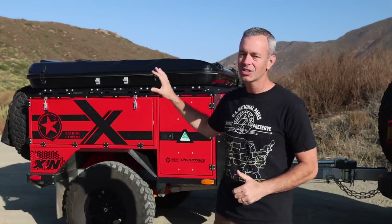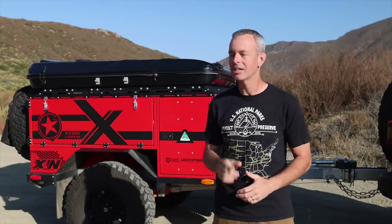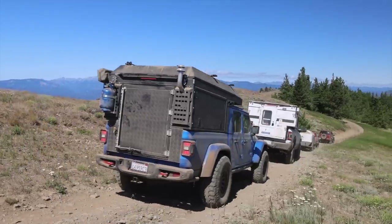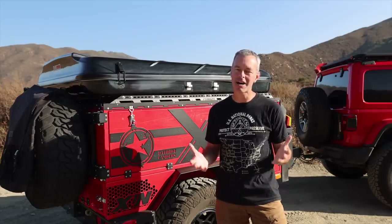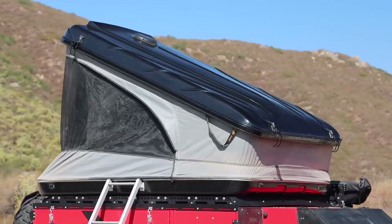I spent a lot of nights in there, and so there are some things I like and a few criticisms that I'm going to share with you today in this review. Welcome to Trail Recon. I'm Brad, and today I'm going to talk to you about my thoughts and opinions about the James Baroud Space Rooftop Tent.